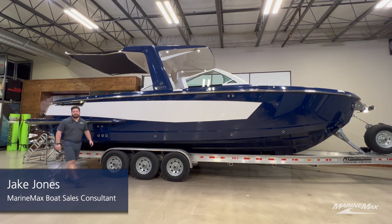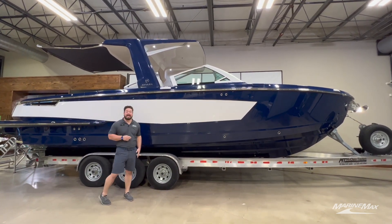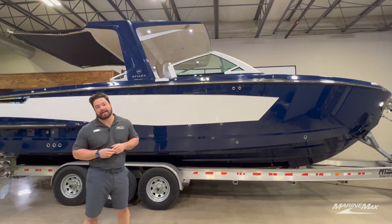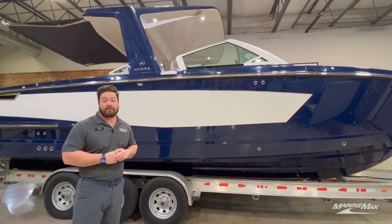What's going on everybody, this is Jake Jones with MarineMax Texas Mastercraft. Today we are excited to show you the Aviera AV32. This is a brand created by Mastercraft but it is a different segment that they're trying to hit — this is a luxury day boat. Excited to show you guys the inside of it and all the great details.